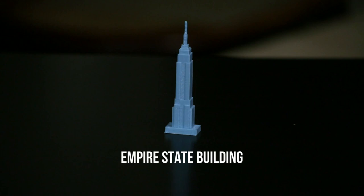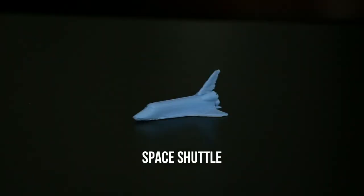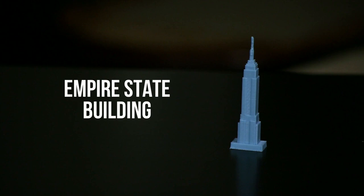Ben's going to hand me each object one at a time and I'm going to examine it and see if I can guess what it is. If I guess incorrectly, Ben will give me a couple of clues so I can have another chance to get it right. Alright, here we go. First object.